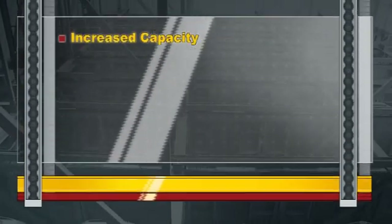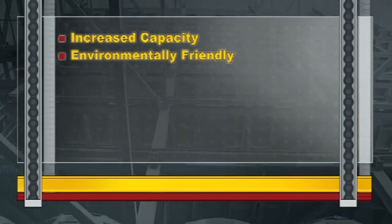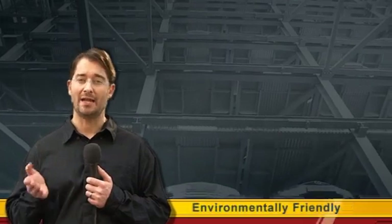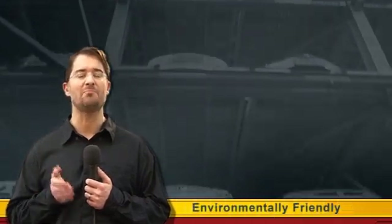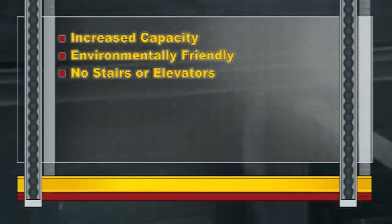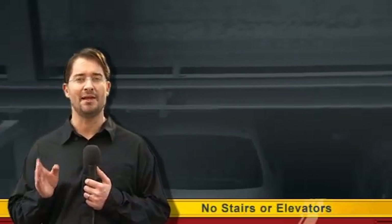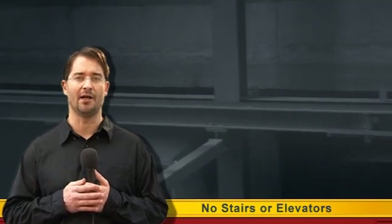Since cars are stored with their engines stopped, there's no need for ventilation, heating, or air conditioning systems — saving utility costs and providing an environmentally friendly parking solution. And since customers do not access the parking area, no stairs or elevators are required, and only emergency and maintenance access is provided for authorized personnel.